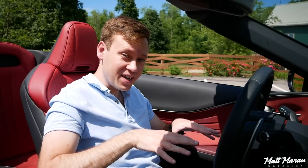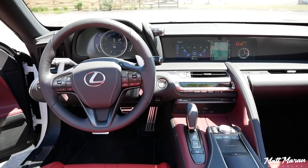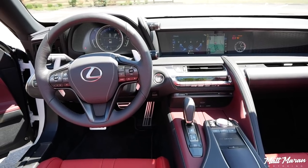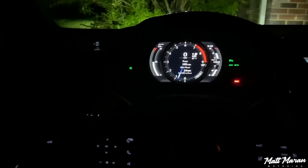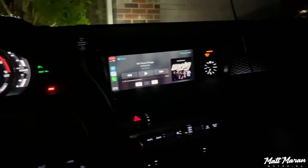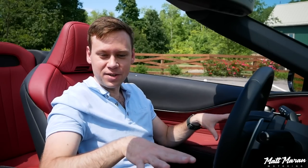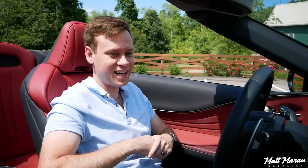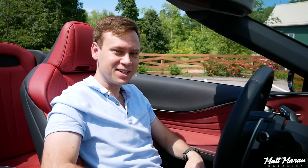If you're curious about the interior of the LC500 convertible, my wife and I actually did a full in-depth interior review on this car, so you can go watch that video — I'll link it above. But overall, it's just as cool and futuristic looking as the exterior, totally unique to any other Lexus, with so many awesome design elements that really help this interior feel special.